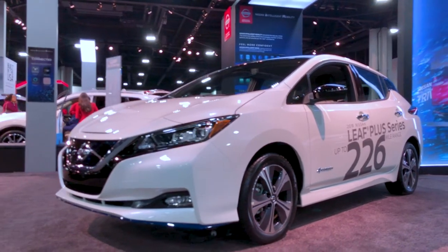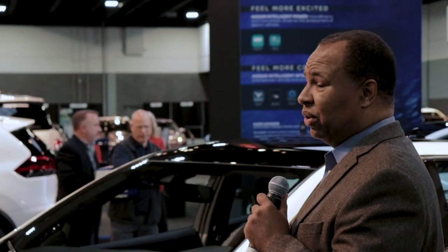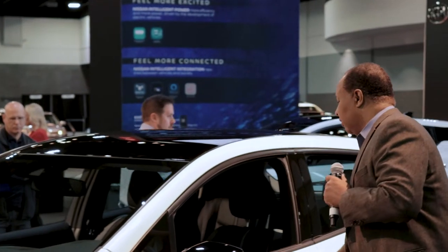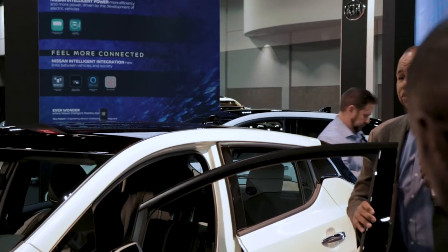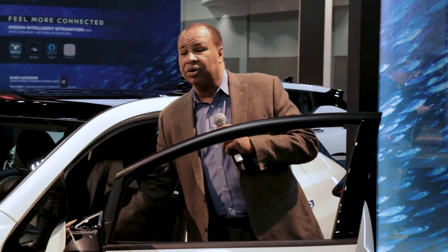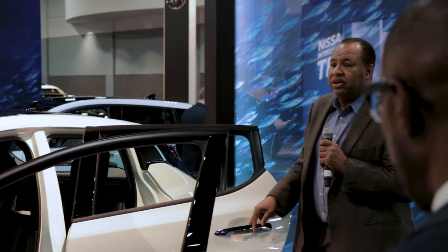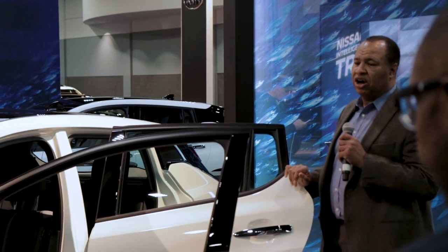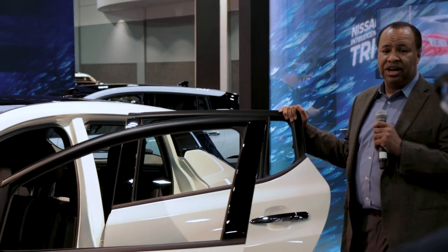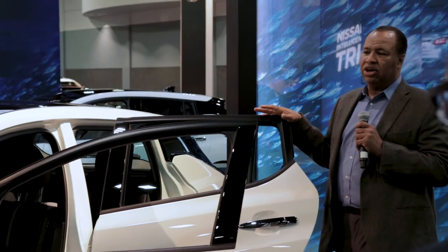It has a drag coefficient of 0.28 — better than the GTR, which is one of the fastest cars on earth. It's a five-passenger vehicle with all the equipment you'd anticipate on any luxury vehicle: leather appointments, leather-wrapped steering wheel, heated seats, heated steering wheel, and 23.5 cubic feet of cargo capacity in the back. So this is a practical car you can use every day.